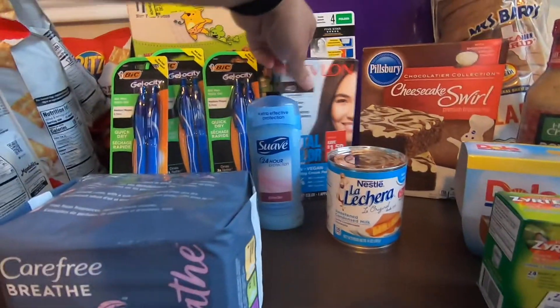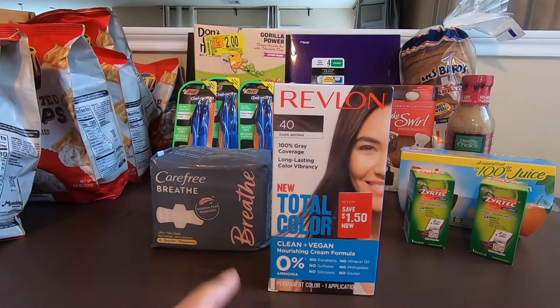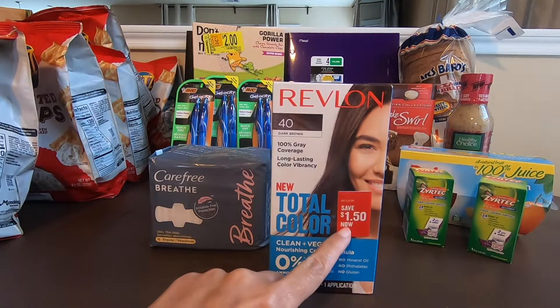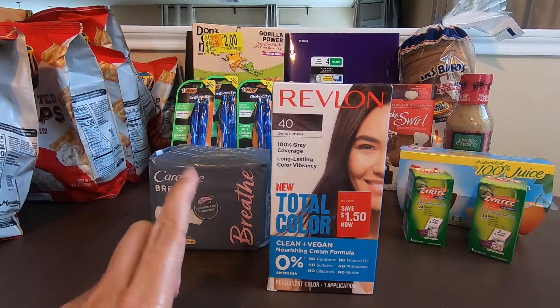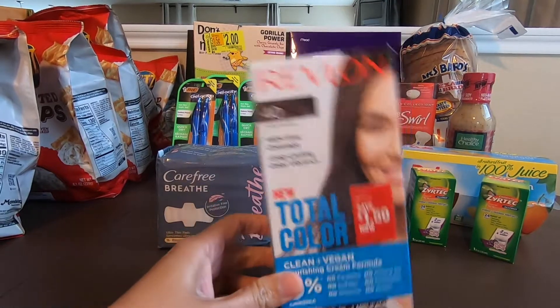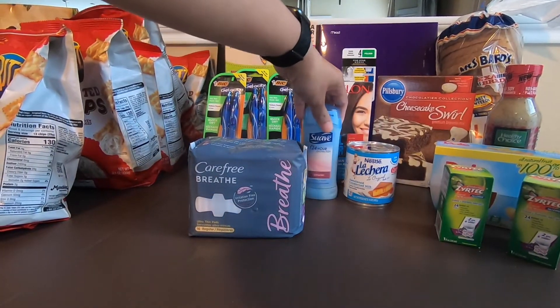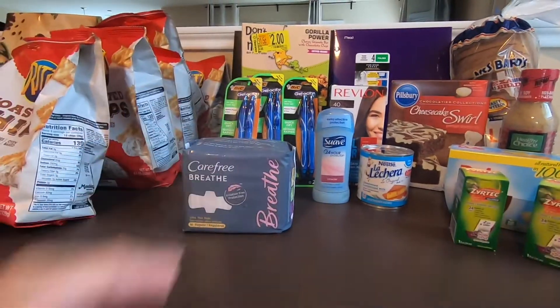Next would be the Revlon. For this Revlon, it's $6.98, and they have a Peely just like this for $1.50. Ibotta is giving $5.10. So the final cost with this would be $0.38 for the Revlon hair color. Pretty good.